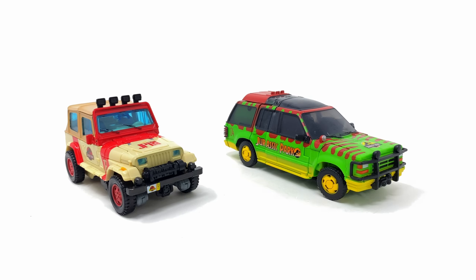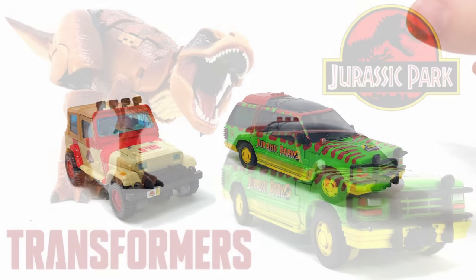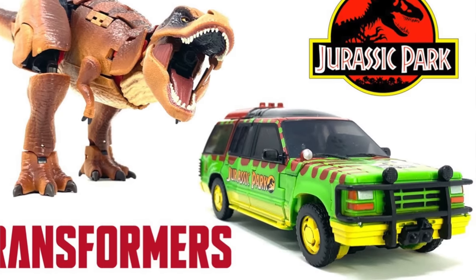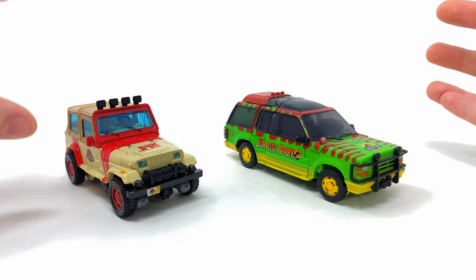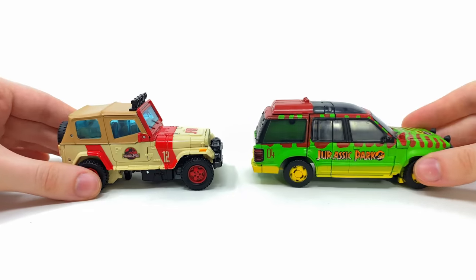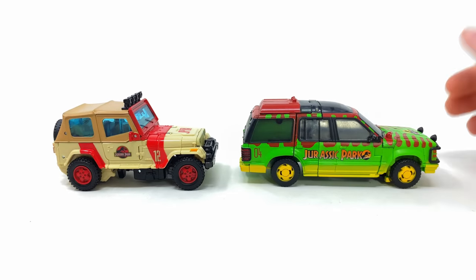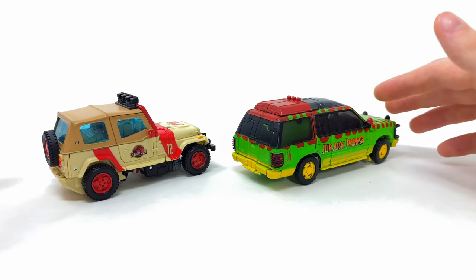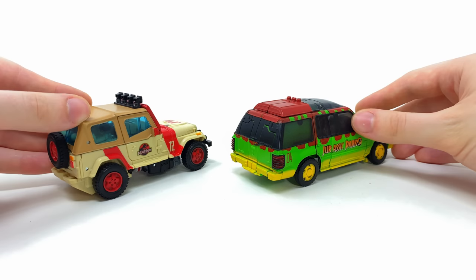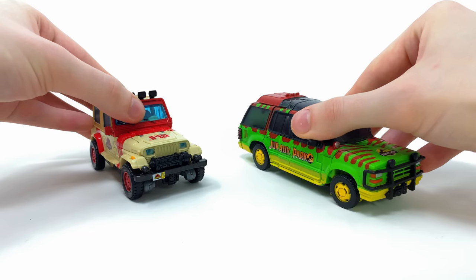Now for some comparisons: on the left we have JP12 compared to JP93, the original Transformers and Jurassic Park crossover. In terms of personal preference I much prefer the design of JP12's jeep, but both are incredibly detailed and accurate to how the vehicles appeared in the movie. Ultimately it comes down to personal preference, but as an actual action figure slash transformer I do think JP12 is the superior in both modes.